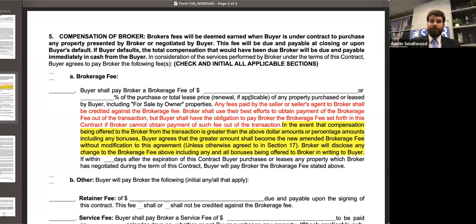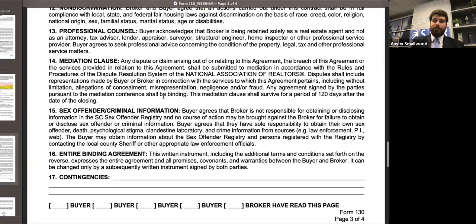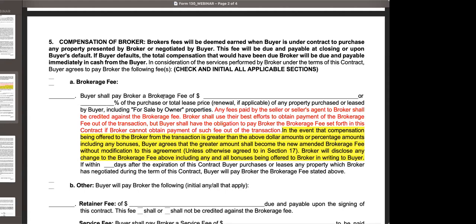In the event that what is offered in the co-op is a higher amount than what is put in this agreement, that will become your new compensation unless otherwise agreed by the parties. So unless you and the buyer alter your agreement in paragraph 17 to say otherwise, that will be your new amount. But I would caution you — under Article 6 of the Code of Ethics, anytime you're getting compensation, you have an obligation to explain that to your client and have your client consent. That discussion needs to happen well in advance of the closing statement.